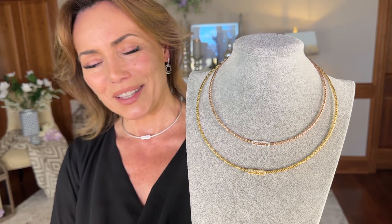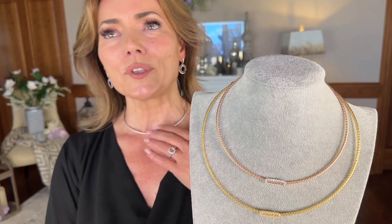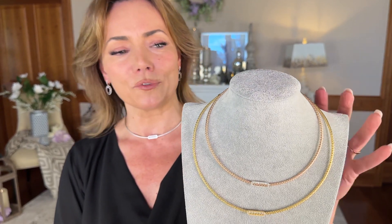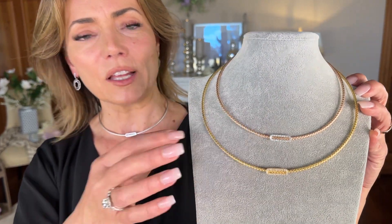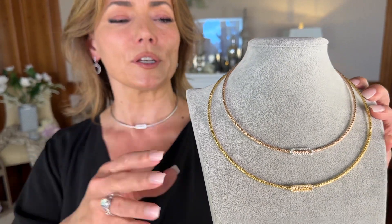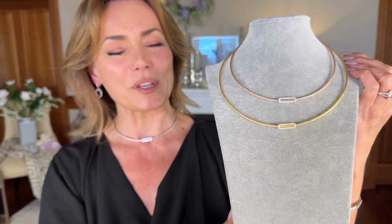How beautiful is this choker? A necklace that simply has a shape and sits at the base of the neck. It's beautiful — I love it in the rose, I love it in the yellow, I love it in the white. This is going to go just right around the neck very closely, or if you have a little more room you have a nice long extender so it's always going to fit.